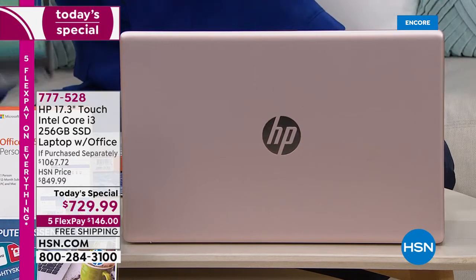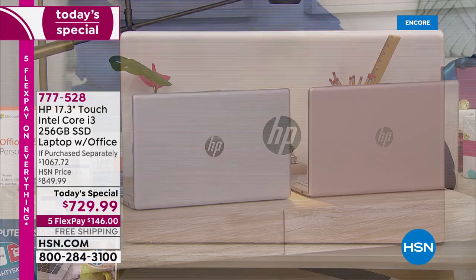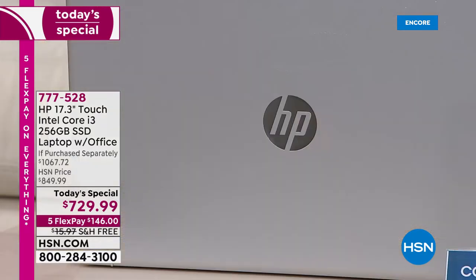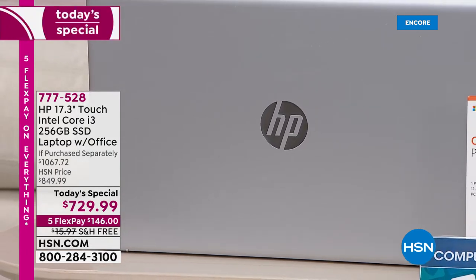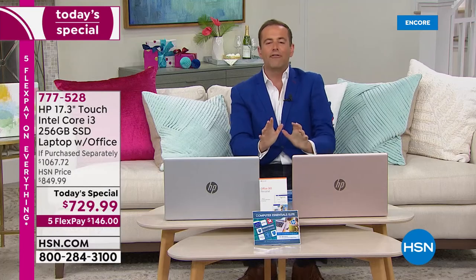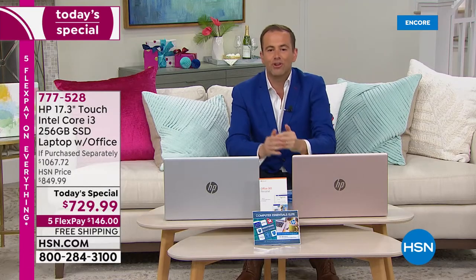There's the silver so you can see — it's a lively, brighter silver. Brand new for 2021, this is the new body style. There's a lot to get into and a lot to discover. We're at $729.99 with five FlexPay and also free shipping and handling.